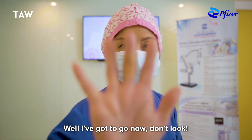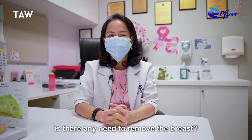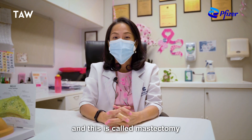Dr. Thiel, if you could just remove the lump, is there ever a need to remove the breast? Yes, if the patient presents late or if the tumour is too big, then we have to remove the whole breast and this is called mastectomy.